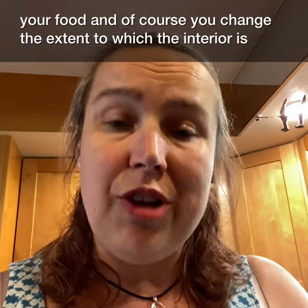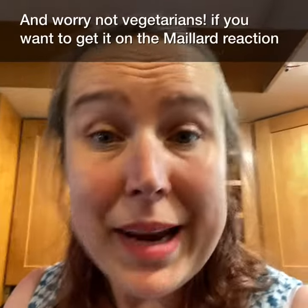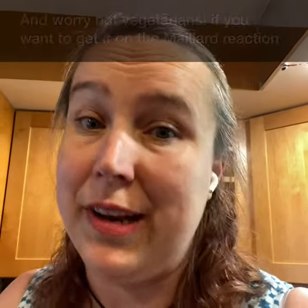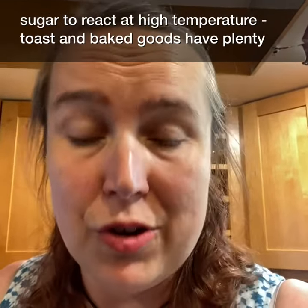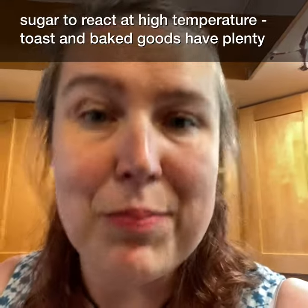And of course, you change the extent to which the interior is cooked. And worry not, vegetarian — if you want to get in on the Maillard Reaction action, you don't have to look far for other things with both protein and sugar to react at high temperature. Toast and baked goods have plenty to go around.